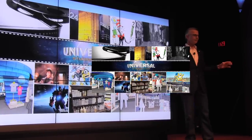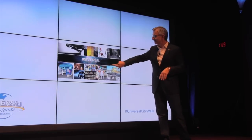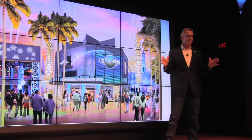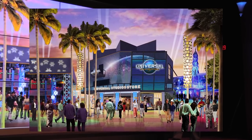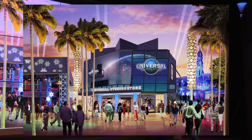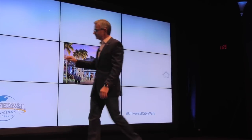In order to give those properties a suitable home, we're going to totally renovate the CityWalk retail store and create a completely new venue right in the heart of CityWalk — an interactive retail experience like none other, housing the family of properties that we have.